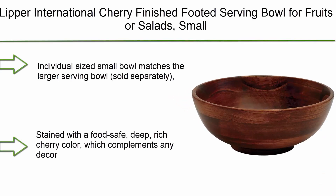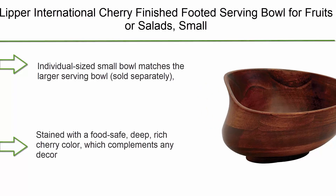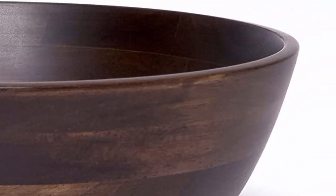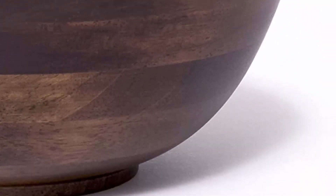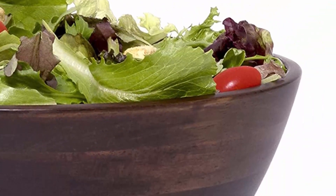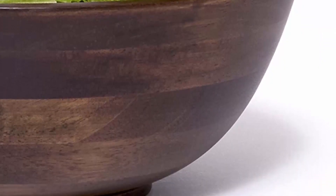Top 3: Lipper International Cherry Finished Footed Serving Bowl for fruits or salads, small — 7" diameter x 2.75" height, single bowl. Individual-sized small bowl matches the larger serving bowl, sold separately. Perfect for salads, fruit, or even cereal. Stained with a food-safe, deep, rich cherry color which complements any decor. Made from durable rubberwood, easy to care for — hand wash only.